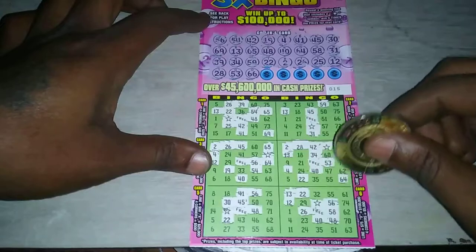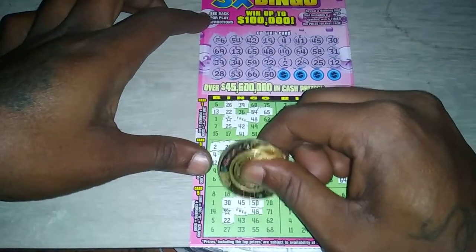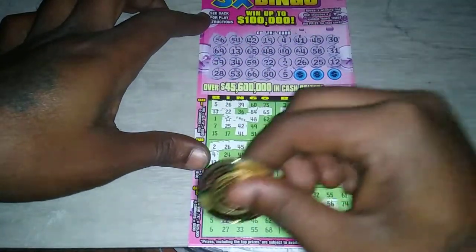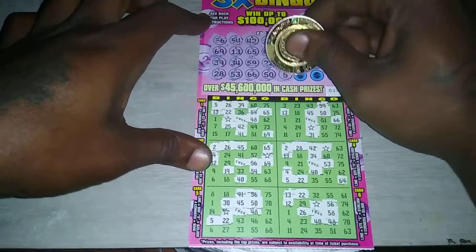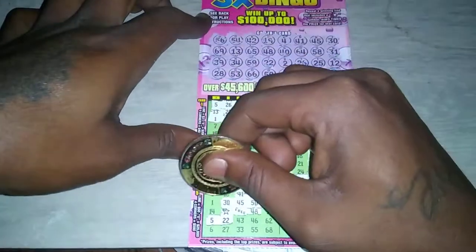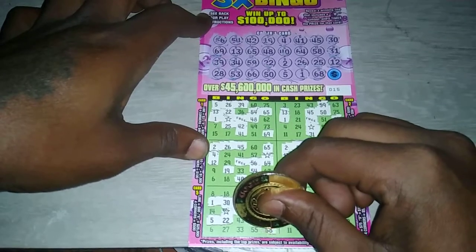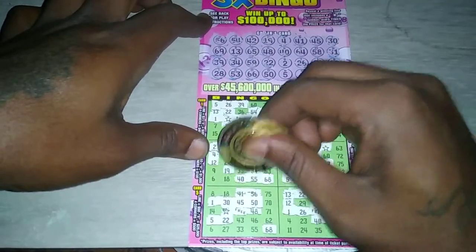We have 66, no more 66. We have 50, no more 50. We have 5, no more 5. We have 1, one more 1. We have 68. And the last number is 55 — that's the last number, guys. Looks like this one was close as well.